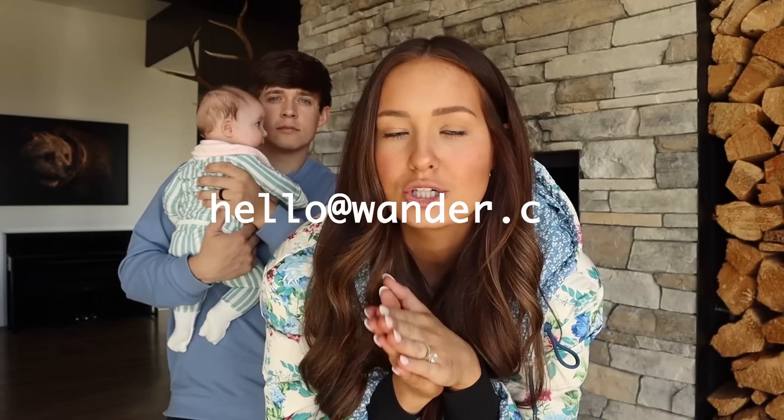Wander actually wants to give one of you guys a two-night luxury stay at one of their homes. It's so easy to enter — all you have to do is go to wander.com/taylorandsoap and make an account with them. That's all you gotta do. The giveaway runs until March 31st, and you'll be contacted by someone on the Wander team at hello@wander.com. So make sure you go enter, and now — do you guys want to see this house?